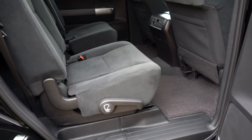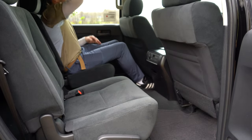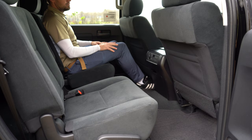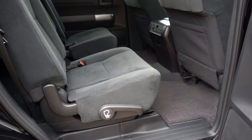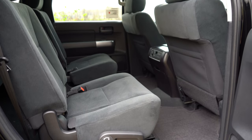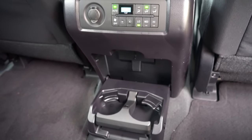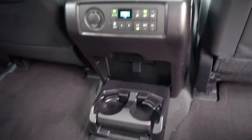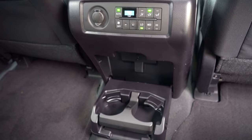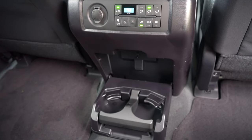Second-row legroom comes in at 40.9 inches — still plenty of space for a six-footer. Second-row configuration options include captain's chairs or bench seating: captain's chairs come with TRD Sport, Platinum, and TRD Pro; bench seating with SR5 and Limited. There's an optional nine-inch Blu-ray player with headphones. Second-row passengers have their own climate control buttons and, in the captain's chairs configuration, pull-out cup holders and a 12-volt power outlet.